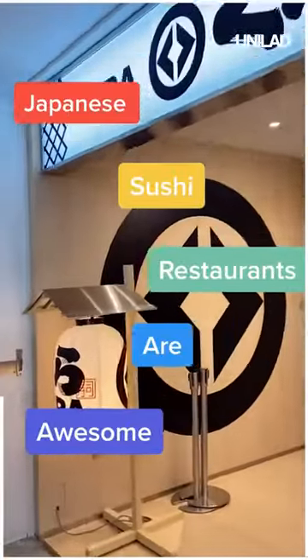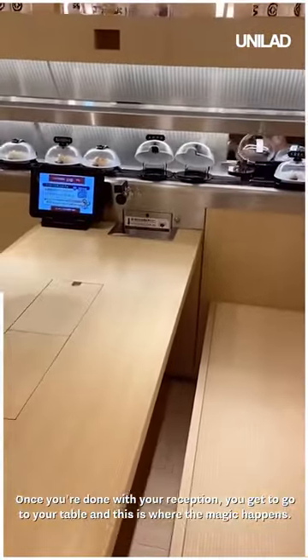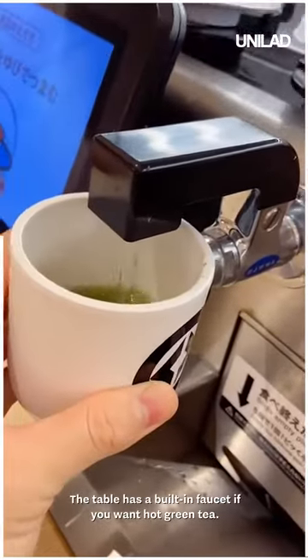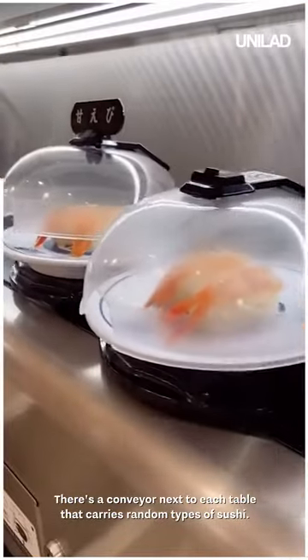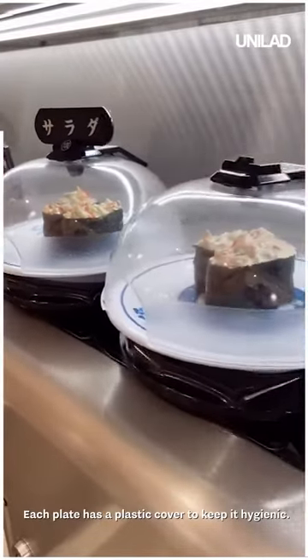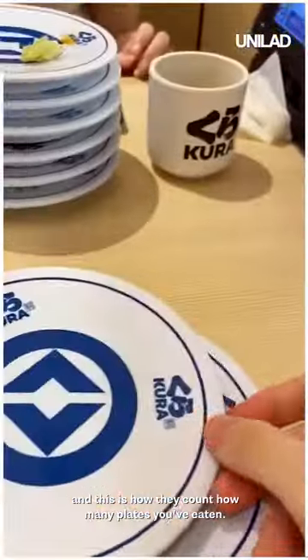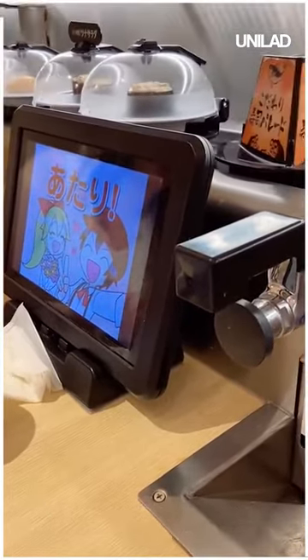Japanese sushi places are the best. This is a typical fast food style sushi restaurant — a dollar a plate, it's great. Everything is inside the table: soy sauce, chopsticks, and even a built-in faucet for hot green tea. You can order from the tablet or take something from the conveyor belt next to your table, which carries random types of sushi. Each plate has a plastic cover to keep it hygienic. When you're done, you put the plates in the disposer next to you — that's how they count how many plates you've eaten. For every five plates, you get to play a game on the tablet, and if you win, you get a small toy.